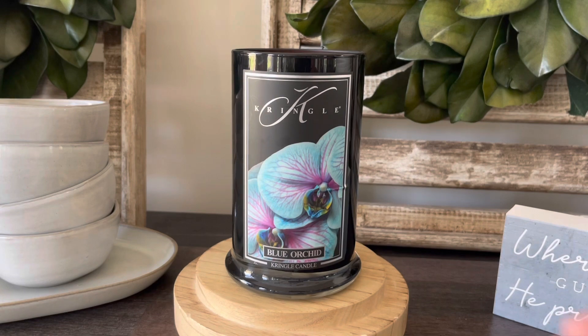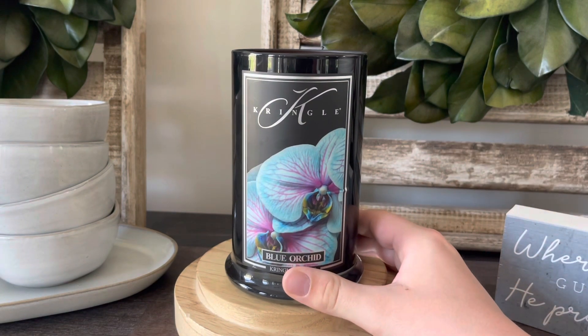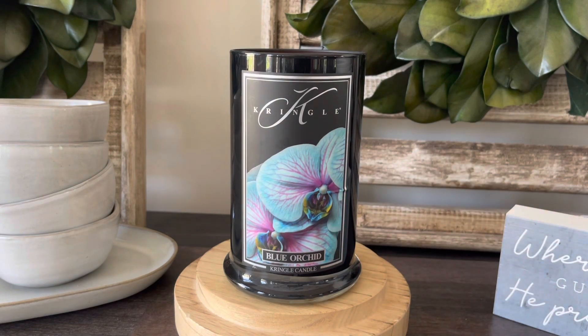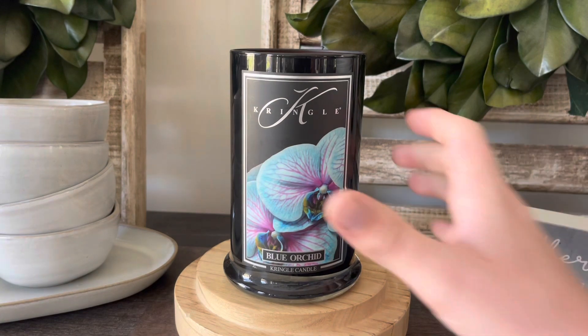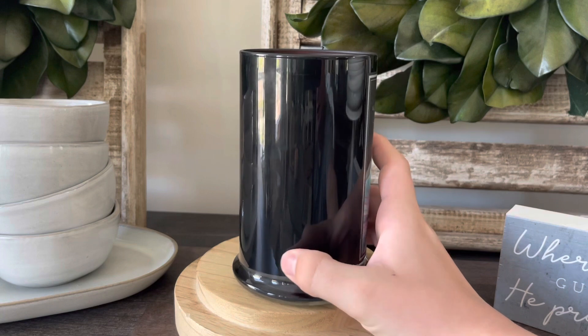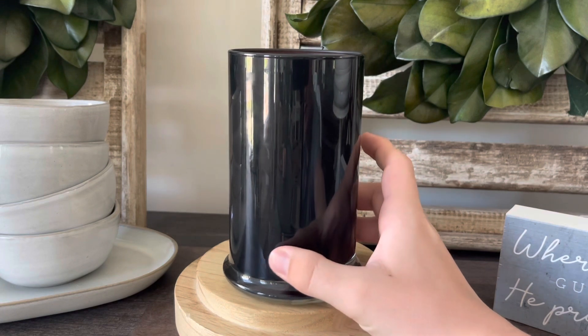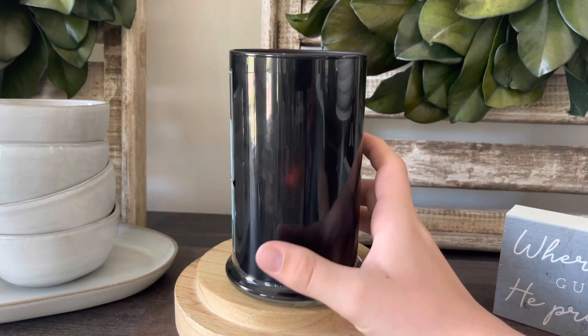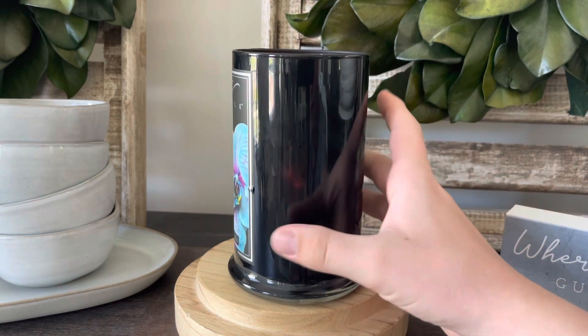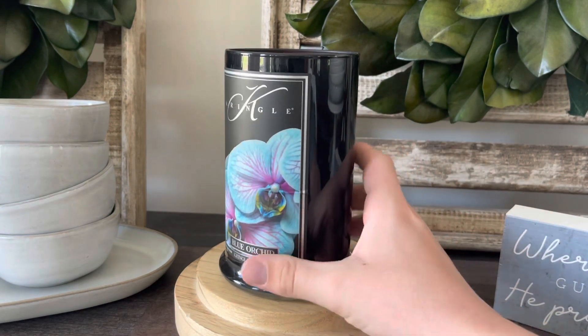First of all, I really do love the label on this one — it is so pretty. I just love the color blue and I always think that Kringle does really well with the labels. These are the reserve candles, so they are the black glass, and I like these, I think they're pretty. You can see the flame right there — I'll go ahead and give you guys a little overhead view right now.